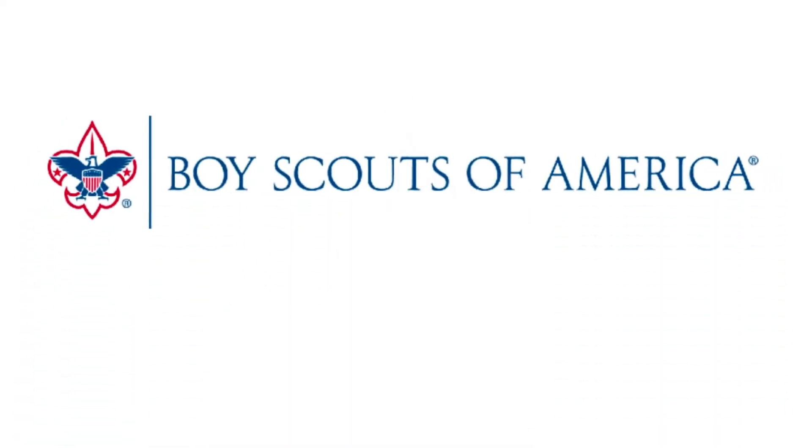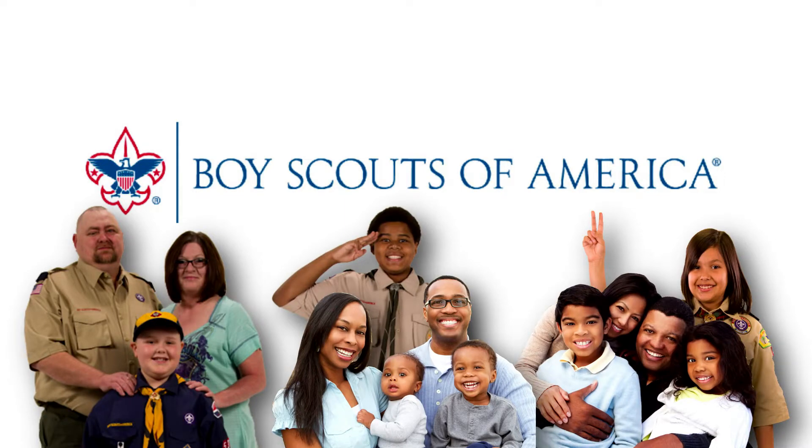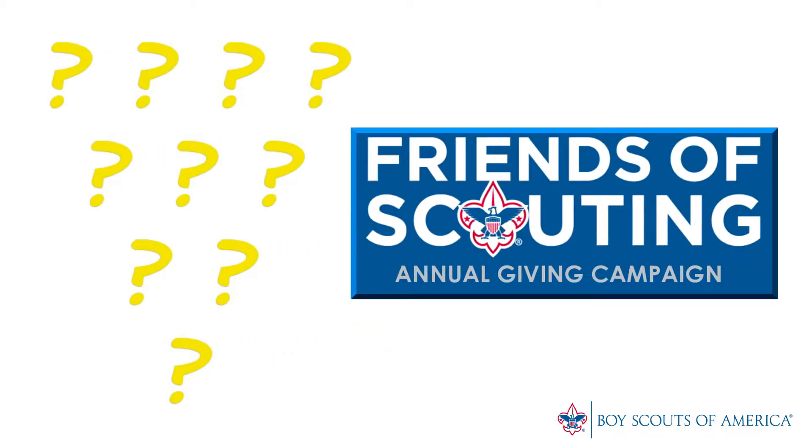Hello! We are so glad you're here. Isn't it great to see all these families enjoying the Boy Scouts of America program? During the next few minutes, we're going to discuss our annual Friends of Scouting investment campaign. New families and those with experience in scouting often have questions about the campaign. We will do our best to answer them.